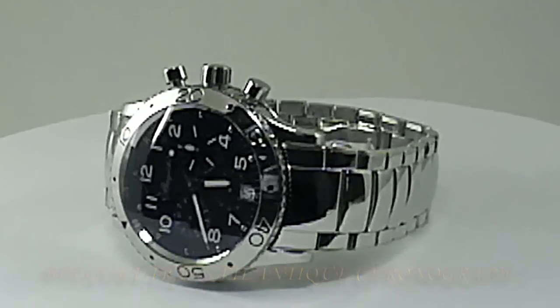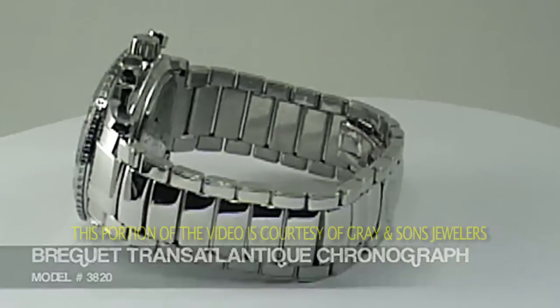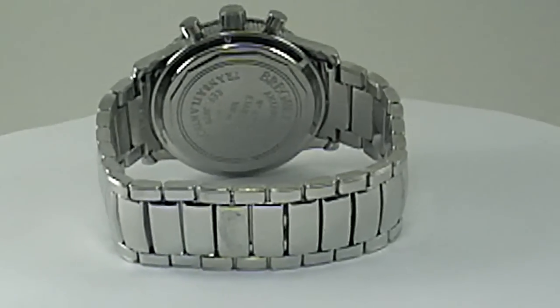Today we're looking at the Breguet Transatlantique in Platinum. This is a rare and limited watch, only available in small quantities. It has an automatic movement with date and chronograph function.